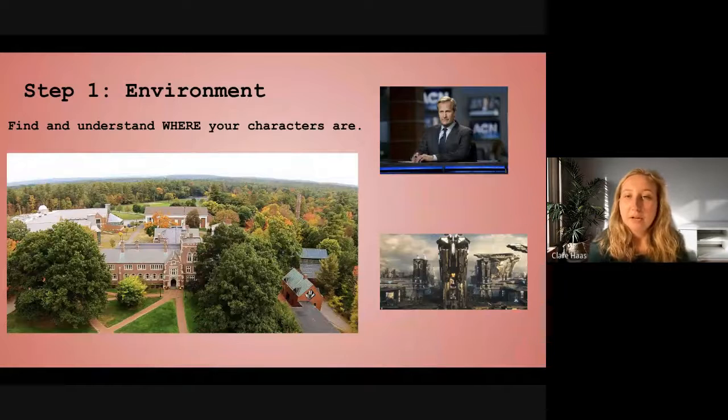To the right, I have two images. One from The Newsroom, which was written by Aaron Sorkin — I remember him saying he drew from the environment of actually watching sports news while he was writing and thought that was an interesting environment to set a story in. I thought that was similar to how I developed my idea. And below that, I have an image of the Kree planet in Captain Marvel, just to show you it can be anywhere from a boarding school to a newsroom to an alien planet.